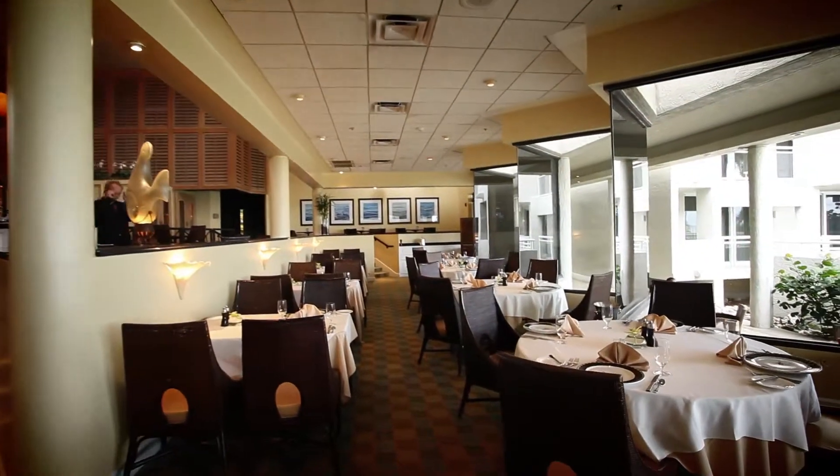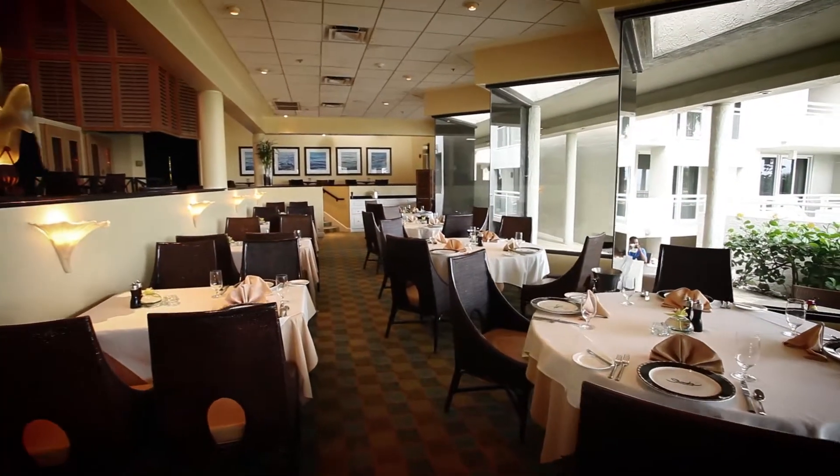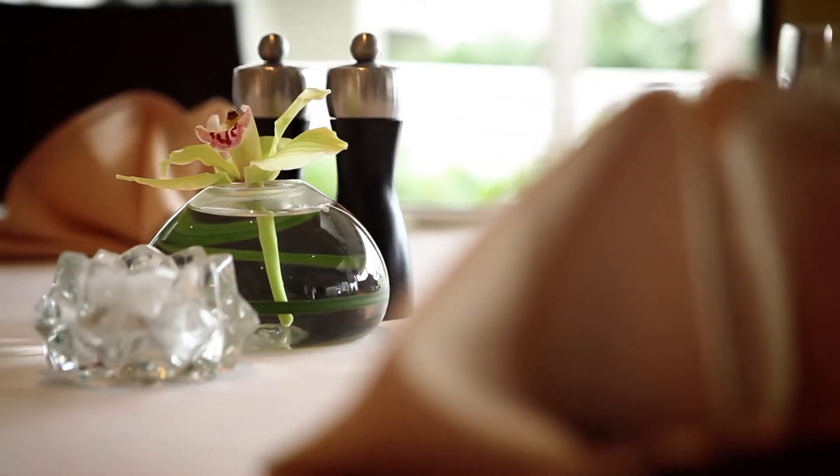Sands Point is what I would consider a resort casual-style restaurant, but with all the touches of fine dining.